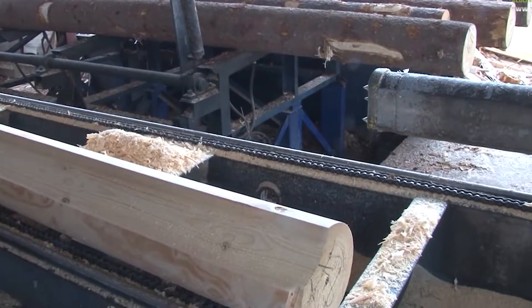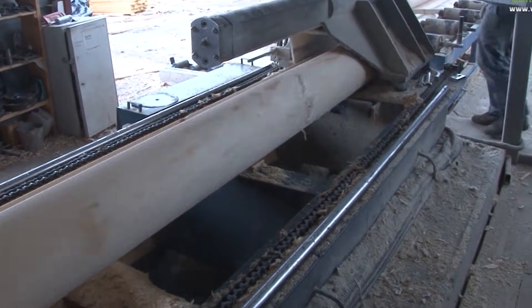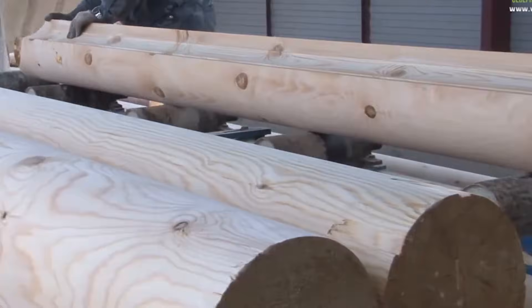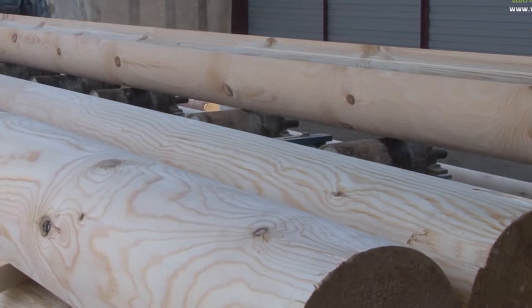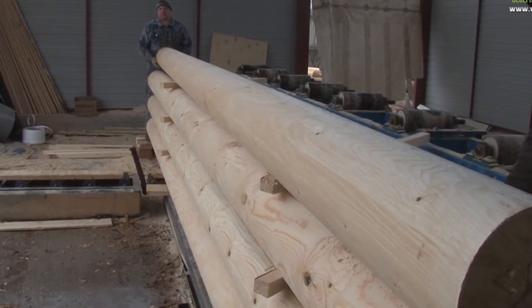After shaping, logs are dried either by air under shelter or in kilns to reduce moisture content and stabilize the wood. This helps prevent shrinkage and cracking after construction. Logs may also be treated with natural preservatives to resist insects, mold, and decay.